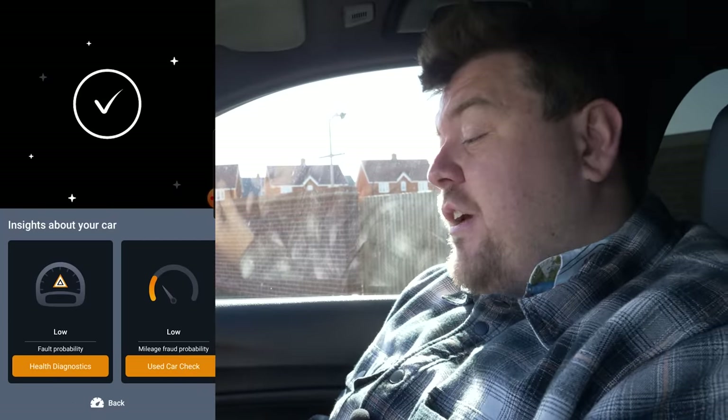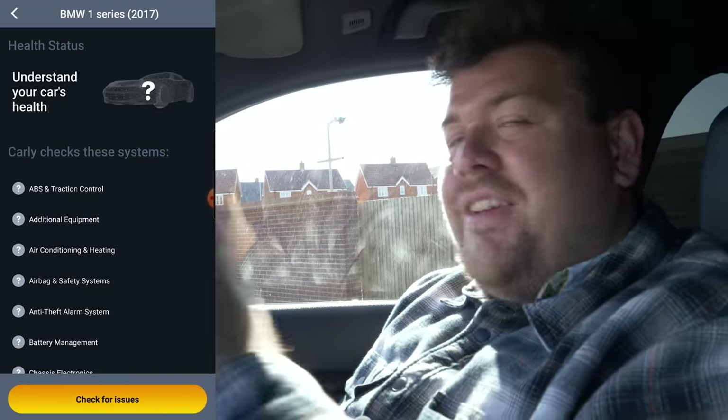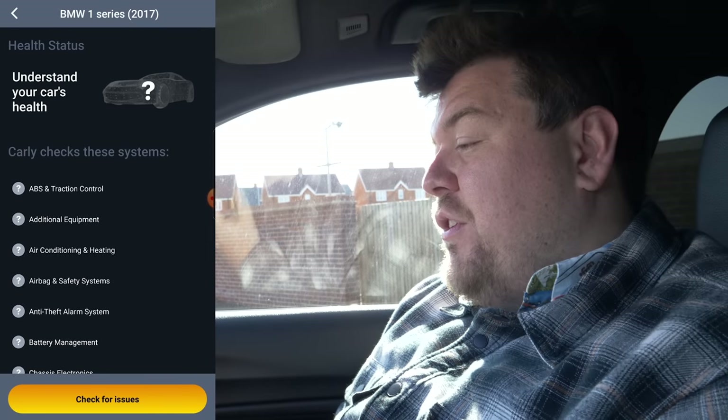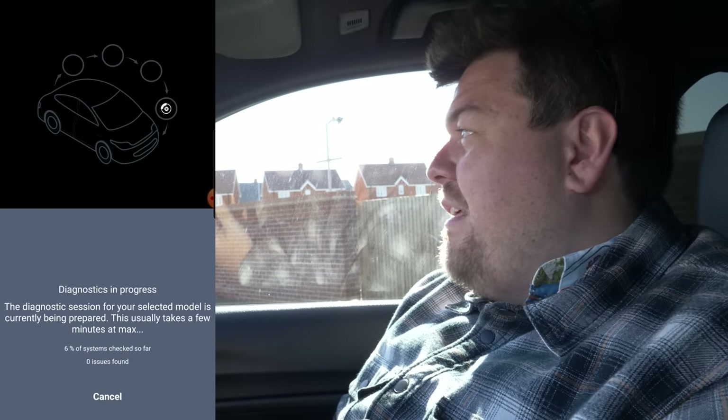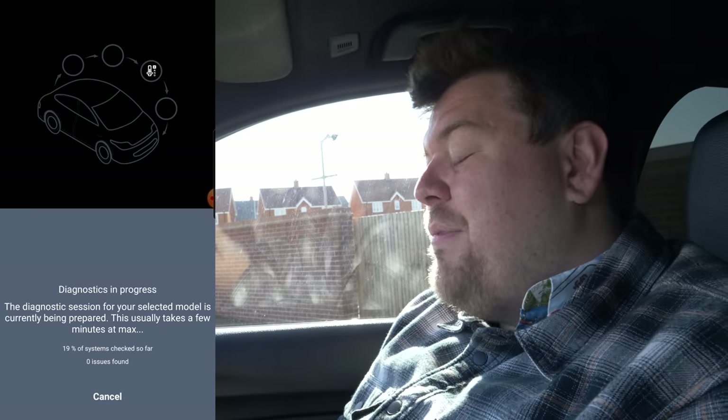First things first, let's just check that the car is healthy, so we're going to go into diagnostics. One of the important things about Carly — once you start getting into the coding — is it will allow you to create backups of what you're doing, so you don't need to worry about breaking something in the car. If you do something it doesn't like, you can just recode it and reload the system software you had before. I find Carly to be a little bit more in-depth and useful than your basic 25 quid eBay code reader, because those will simply give you pretty basic information, whereas Carly gives you a more detailed and in-depth analysis of what's going on.